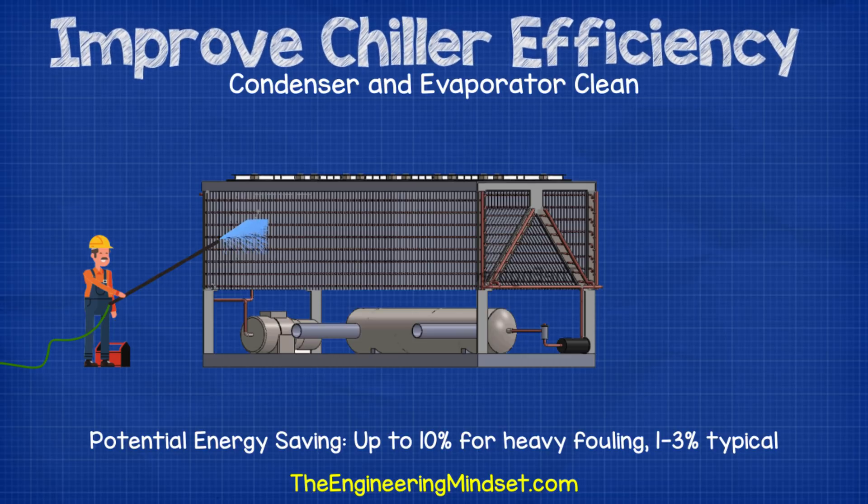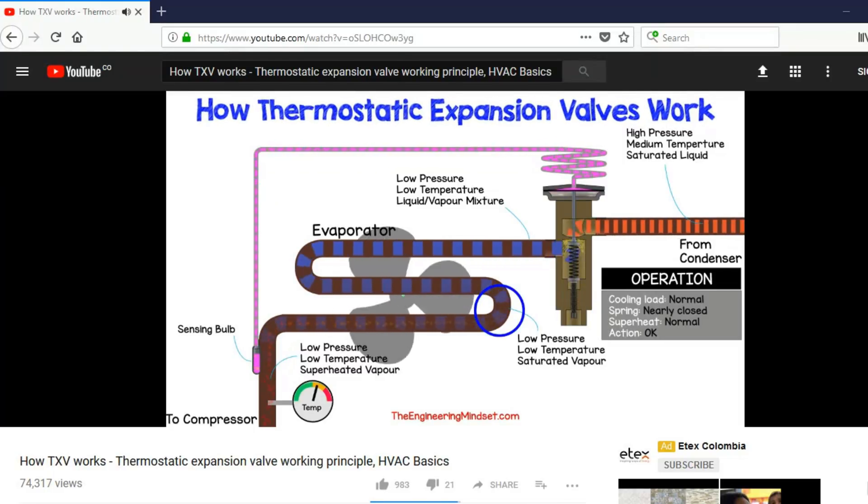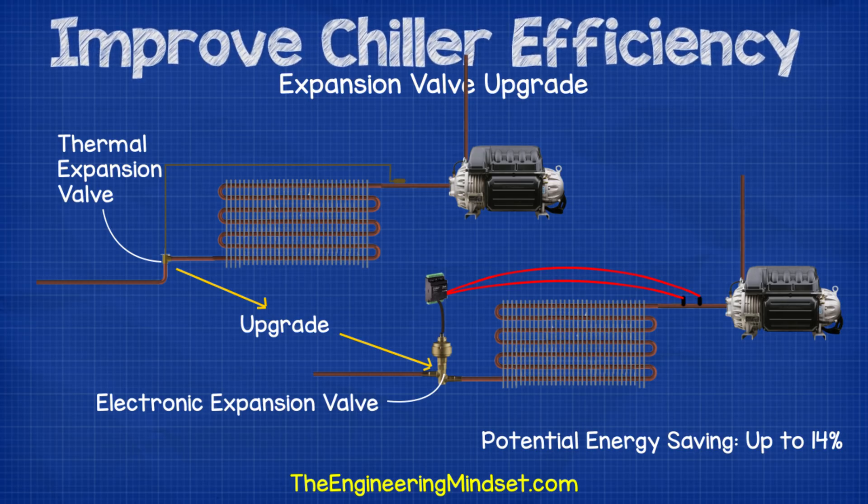Don't forget to also clean the fins on the condenser of an air-cooled chiller. Over time these can accumulate dirt, dust, pieces of trash, animal nests and biological material which reduces heat transfer effectiveness. The expansion valve: many chillers use a thermal expansion valve to control refrigerant flow into the evaporator to achieve the desired superheat. The thermal expansion valve can be upgraded to an electronic expansion valve, which provides much more stable superheat especially at low loads. Being digital, it responds to changes and controls superheat with greater precision and speed by measuring both pressure and temperature at the evaporator outlet. This precision allows the condensing pressure to be reduced so the compressor doesn't need to work as hard. Replacing a thermal expansion valve with an electronic expansion valve can achieve energy savings of around 14%, though this varies with chiller loading.